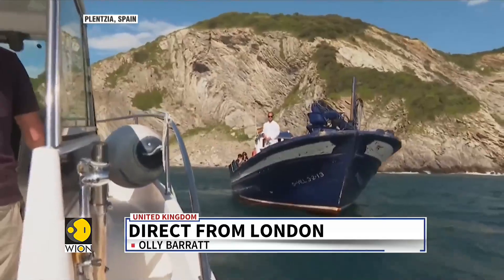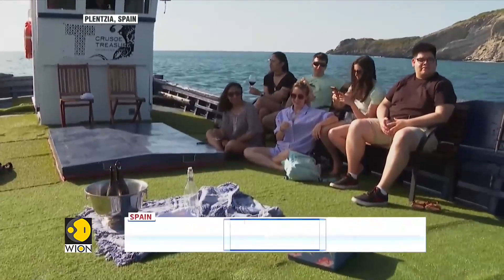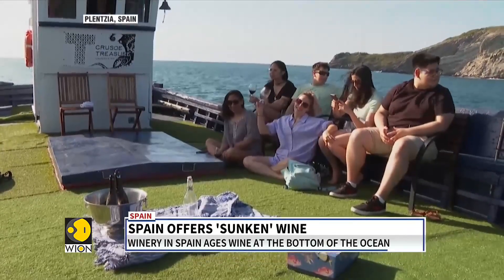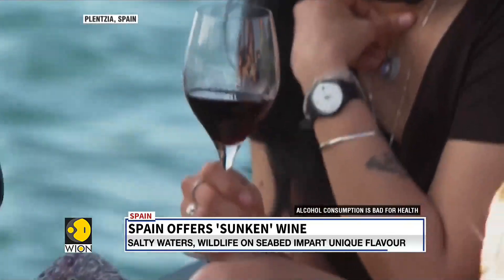In Spain, a winery is aging its bottles under the ocean. They're calling it sunken wine. This group of people here are not just on any cruise — this is a wine-tasting cruise. And not just any wine: these goblets hold special sunken wine.